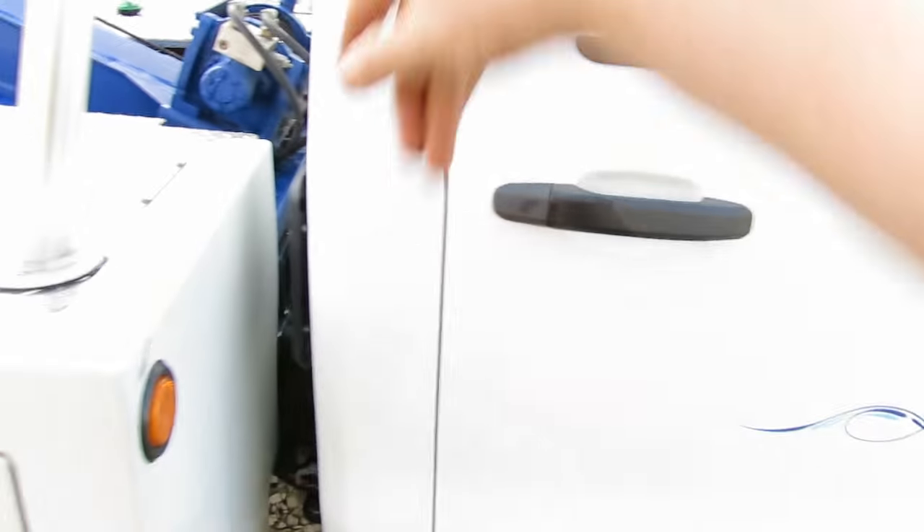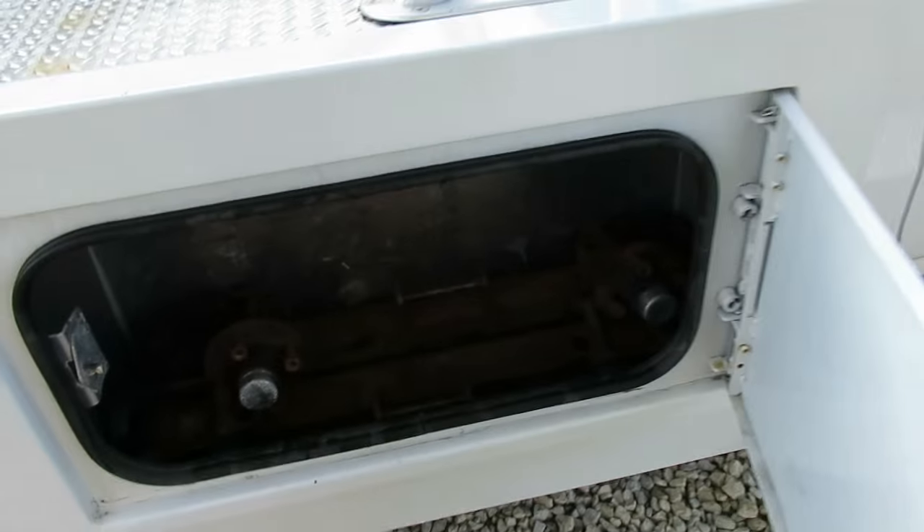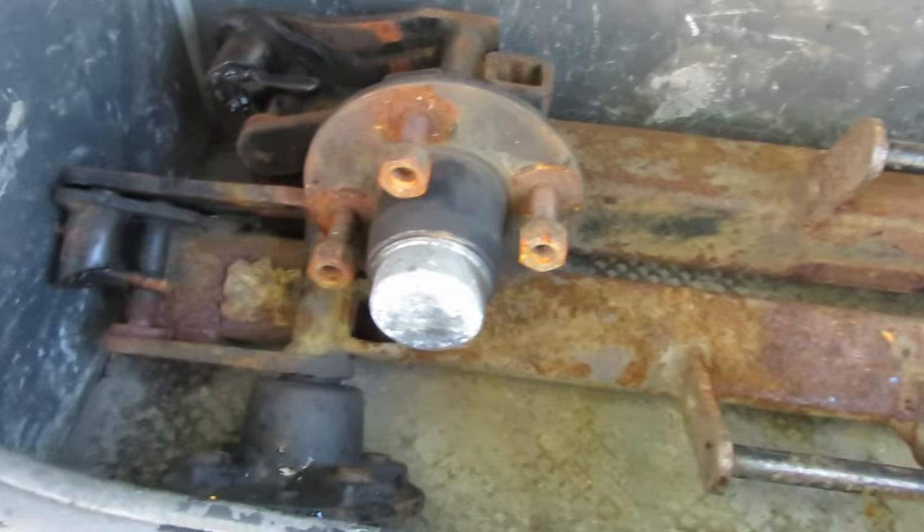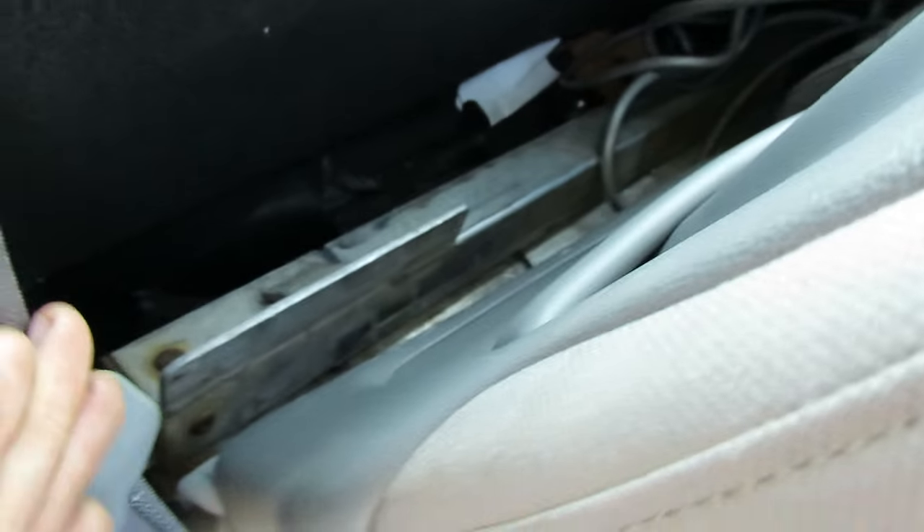Very clean, regular cab. This truck comes with some dollies that you can see here. They're a little older — not the new style, but they still look usable. We also have aluminum crossbars; I haven't pulled them out of the cab yet, but there are two aluminum crossbars back here.